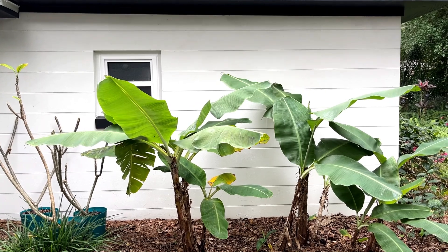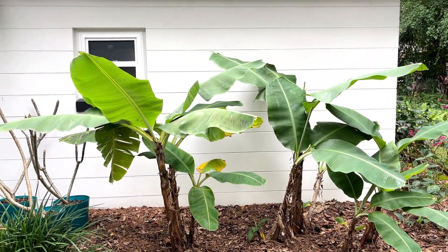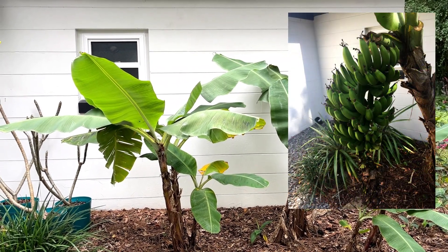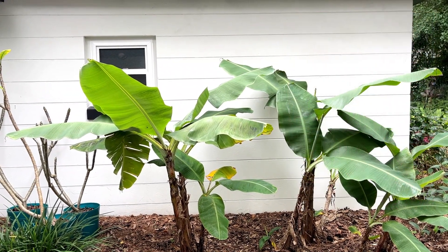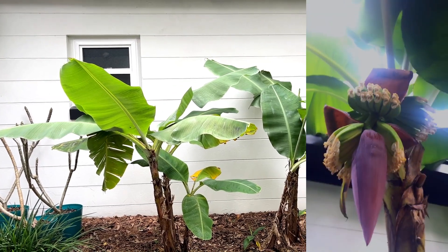Right next to my plumerias I've got my banana trees — these are dwarf Cavendish banana trees. I've had this little banana grove planted for about seven years and I've had a ton of bananas over the years. These are one of my favorite plants in my garden — they're a ton of fun. I especially love their flowers. The banana flower is really unique and the pollinators absolutely love them. So that's a wrap with my end of November yard tour. I hope you enjoyed it and I'll see you in the next video.